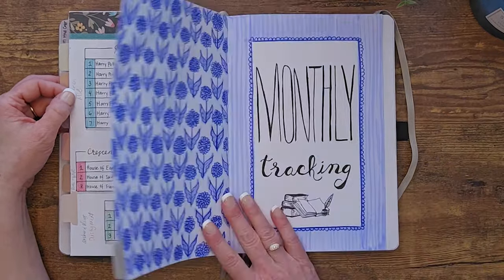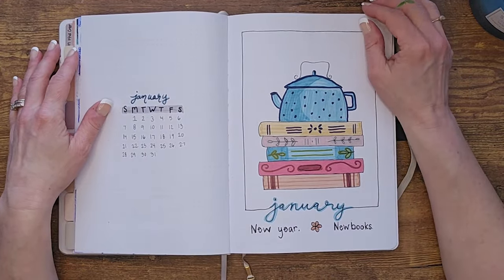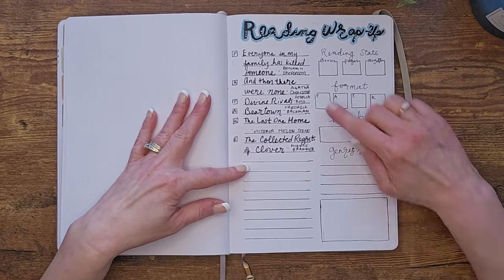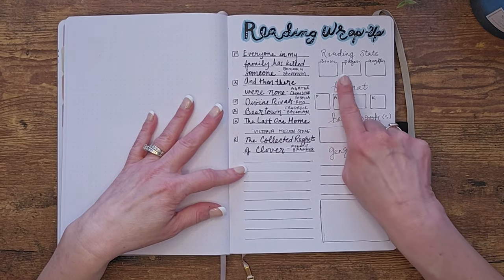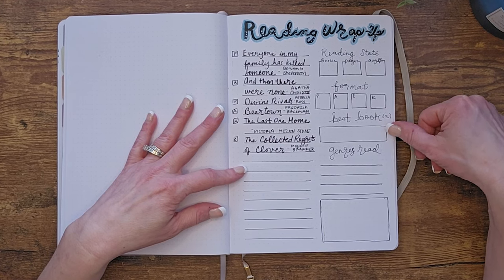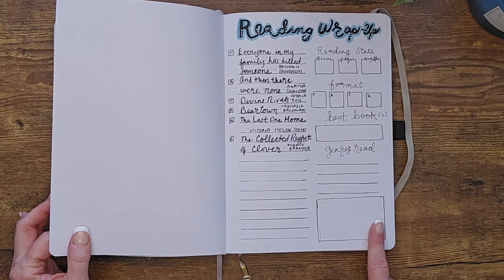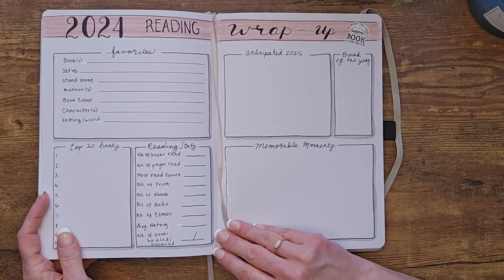Now we get into monthly tracking. This is January's page — I put a little calendar here, a teapot illustration — and this is where I track the books I read and write a couple of sentences about how I feel about them. Then there's my reading wrap-up, which will look similar every month. I list the titles, note whether they were print, audio, Kindle, or a combination, the number of pages, average rating, format, best book of the month, and genres read. There's also an open box where I might doodle or note ideas for the following month.